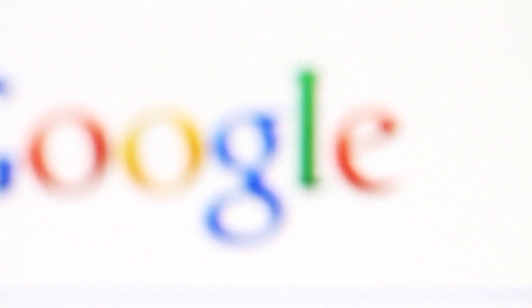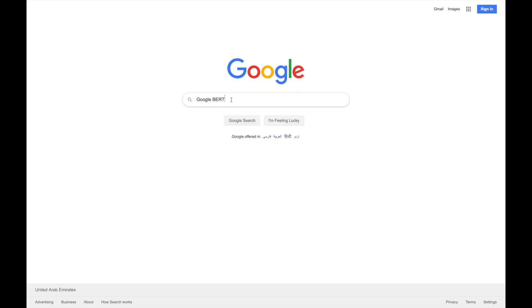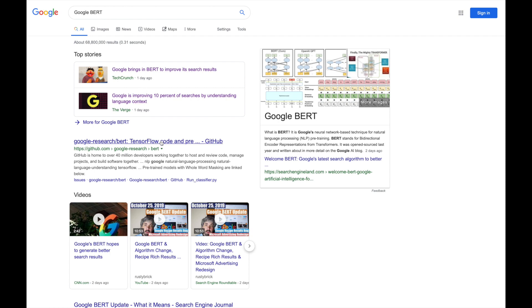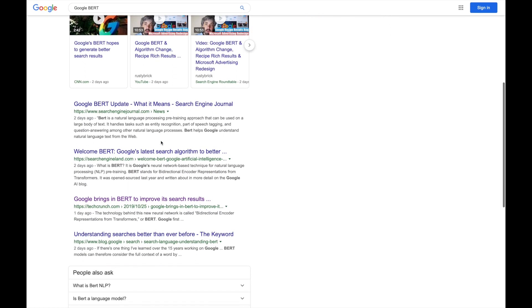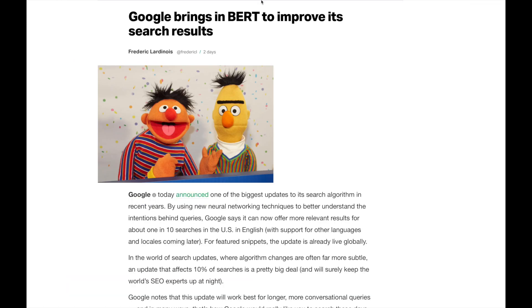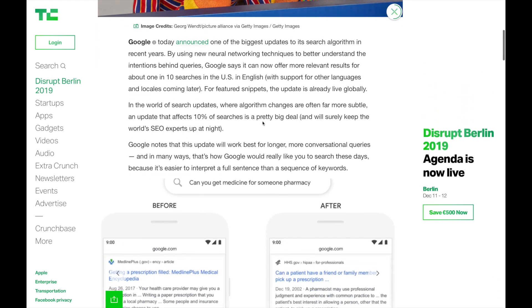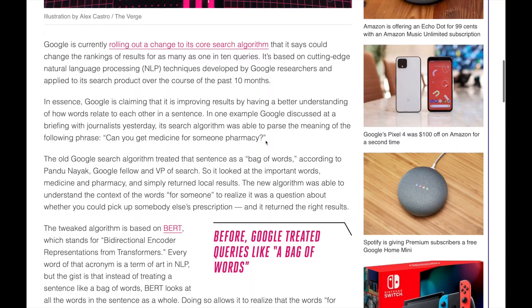The tech community has been raving about Google's BERT — and we're not talking about Bert and Ernie from Sesame Street. We're talking about Google's brand new BERT, which stands for Bidirectional Encoder Representations from Transformers. That's a fancy way of saying Google has implemented a new search algorithm that uses neural networking techniques to better understand the intentions behind queries. Tech sites like TechCrunch and The Verge talk about this in detail, and it was covered widely including on CNN.